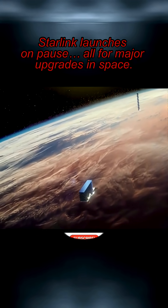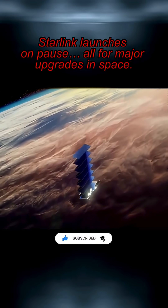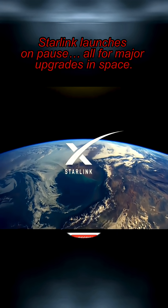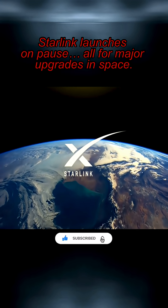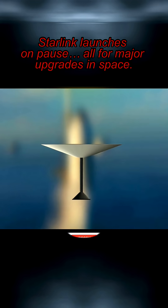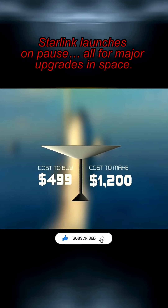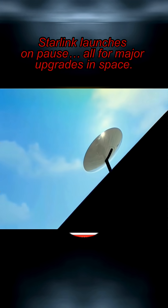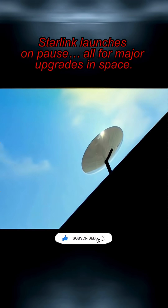Now that Starlink is operational, SpaceX is pulling in some revenue. But since its coverage is still relatively small, Starlink is far from being profitable. The cost to manufacture each Starlink user kit alone is around double the price that they sell them for. So Starlink still has many improvements to make before it's successful.